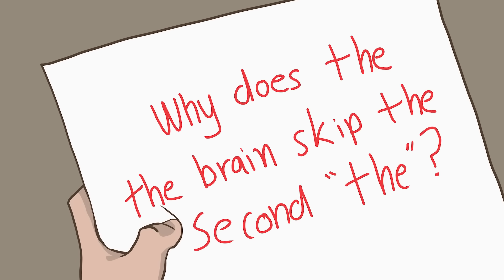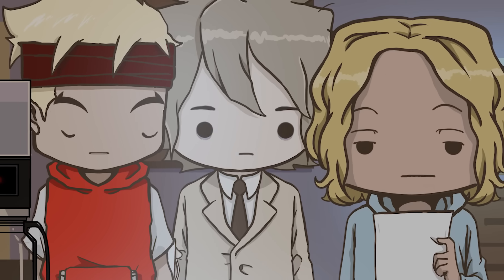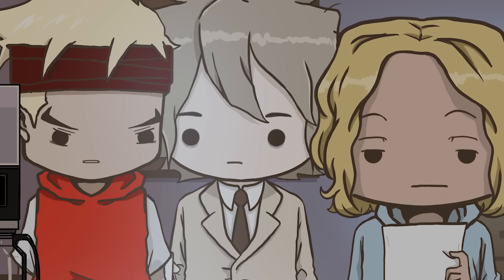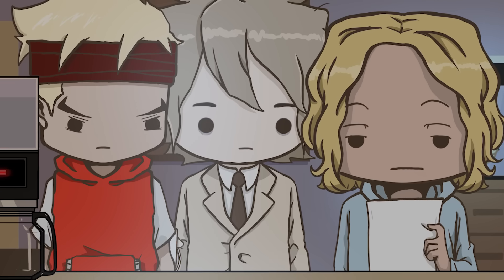Hey Brew, check this out! Why does the brain skip the second the? Well, that doesn't make much sense. Read it again. Why does the the brain skip the second the? Huh, that's neat.